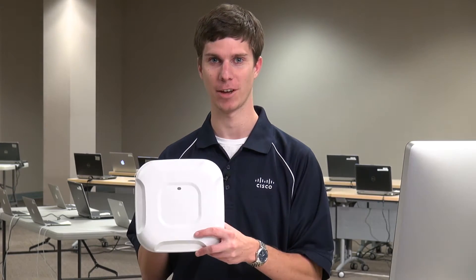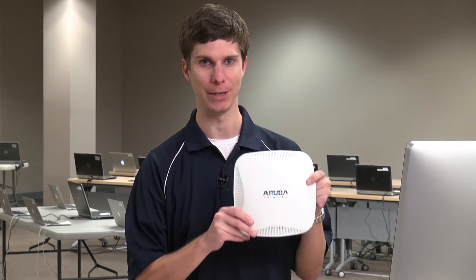Hello, I'm Wes Purvis. I'm here in our over-the-air test facility to talk about multi-client performance. I have the Cisco 3700, Cisco's newest 11AC access point, and the Aruba AP225.